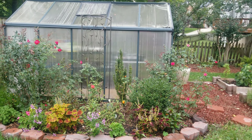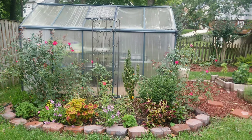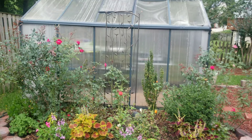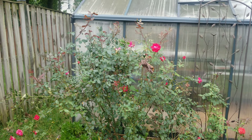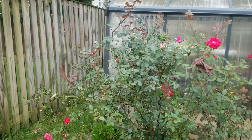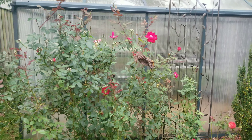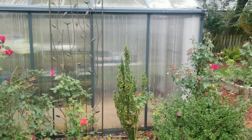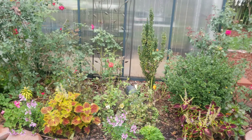I wanted to show you guys my greenhouse bed on the south side of my house — this is doing amazing. The roses have been blooming for quite some time. They're getting really big, but because of the rain it's beaten some of them down, though it still looks very nice. I'm not sure if I want to trim this back, maybe next spring.